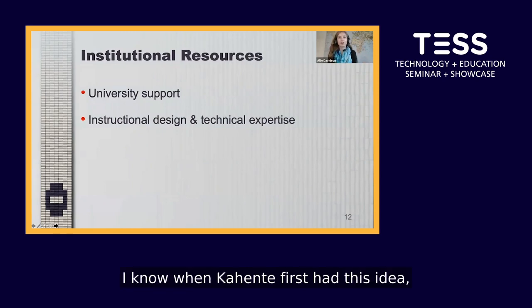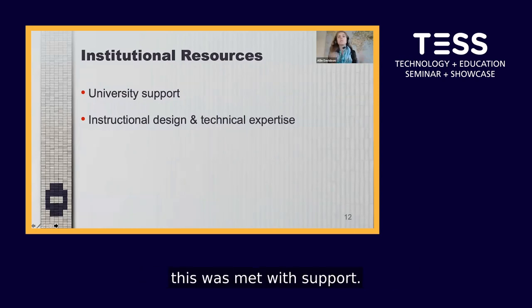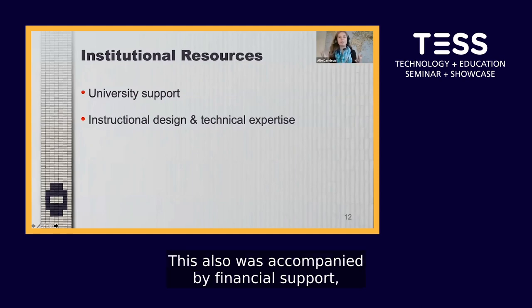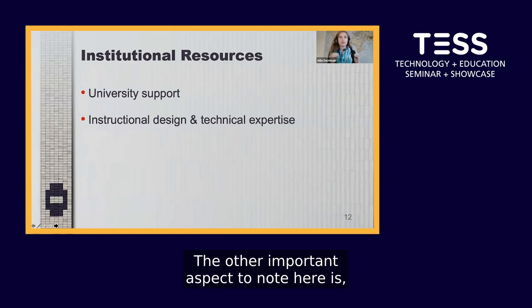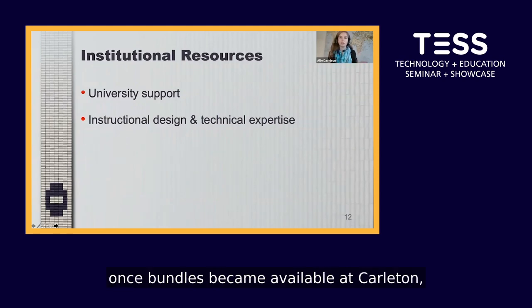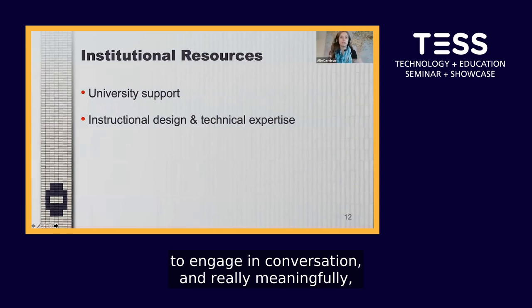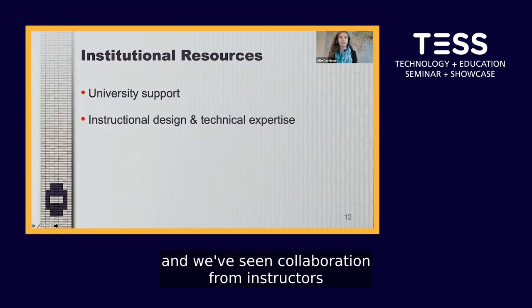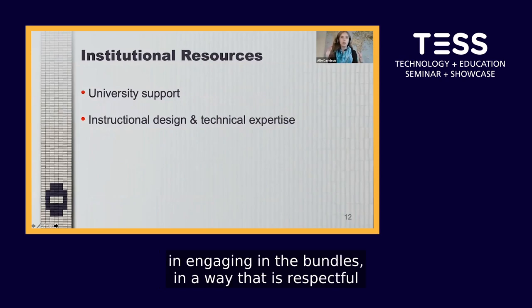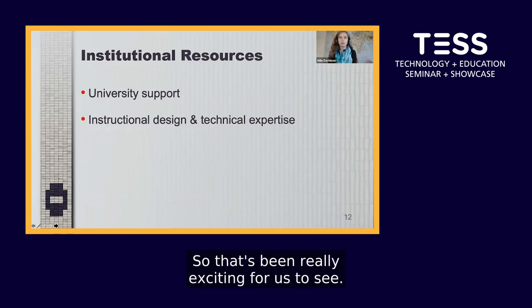When Gahondi first had this idea and shared it with university administration, it was met with support and accompanied by financial support. Once bundles became available at Carleton, we saw a willingness from faculty to engage in conversation and meaningfully integrate the bundles into their courses in a way that is respectful, careful, and mindful to make it relevant to students' learning experiences.